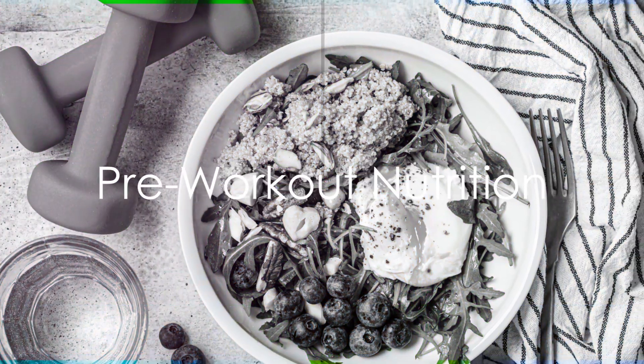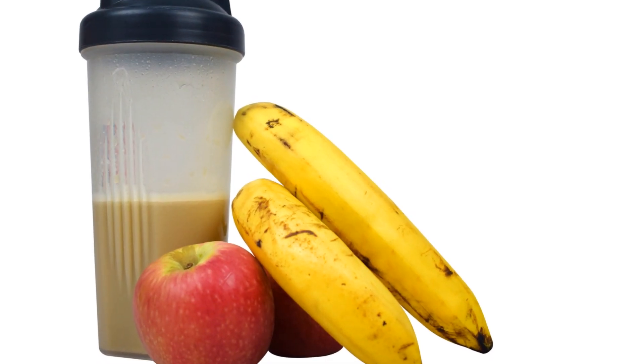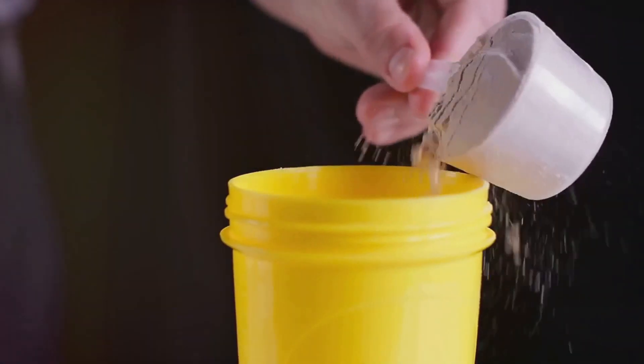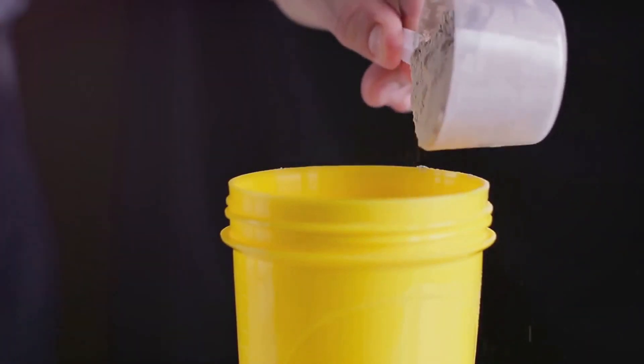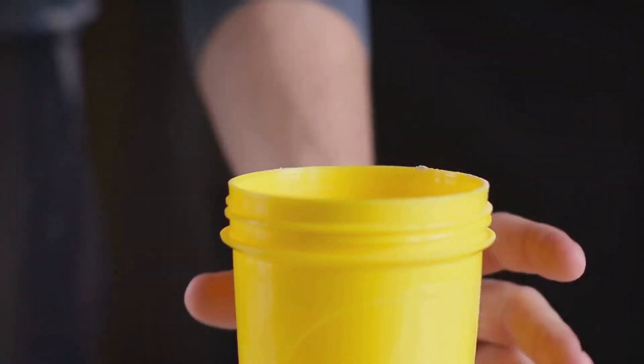Starting with hack number one: pre-workout nutrition. Fuel your body right. A balanced meal of carbs and protein — something like a chicken salad or a Greek yogurt parfait — consumed about one to two hours before your workout is the perfect energy boost.